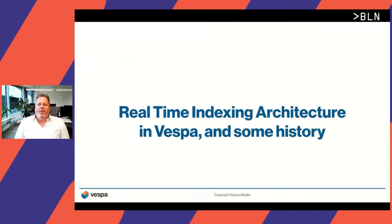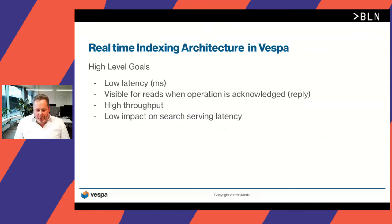Now I'll go into the real-time indexing architecture in Vespa and also give some history of how it developed over time. When we built the real-time indexing part in Vespa, there were some high-level goals we wanted to meet. We wanted very low latency — measured in single digit milliseconds. We wanted operations to be visible in search results immediately when the operation was acknowledged. We also wanted reasonably high throughput, and importantly, low impact on search serving latency so that indexing doesn't ruin search performance.